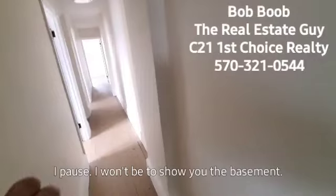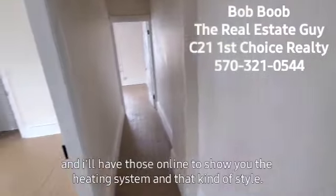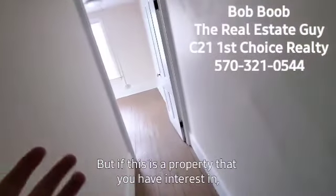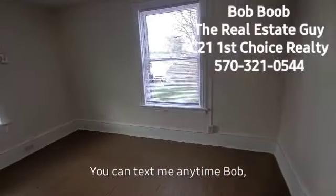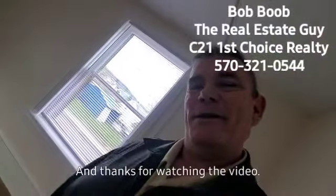I apologize — I won't be able to show you the basement on this video. When I'm done recording I'll take some pictures down there with flash to show you the heating system and that kind of thing, and I'll have those online. If this is a property you're interested in, or if you'd like a list of properties for sale, please reach out to me — you can text me anytime. Bob Boob — yep, that's really my name. I'd be honored to work with you for your real estate needs. Have a great day, and thanks for watching!